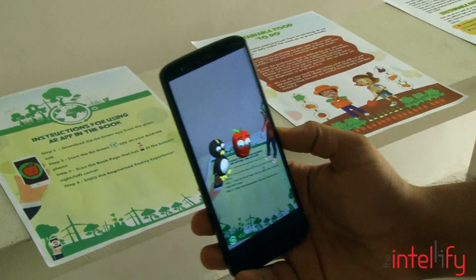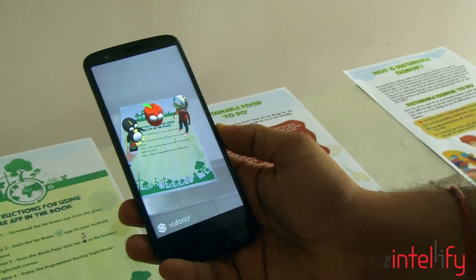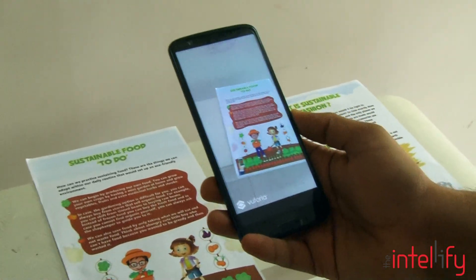We live in a wonderful world, full of life, full of colour, full of beauty. But in recent years, over the world has been devastated by hurricanes and earthquakes.